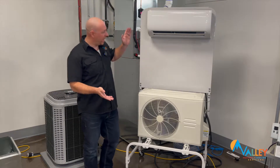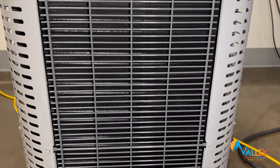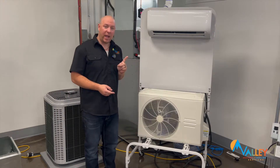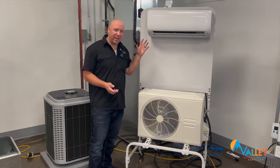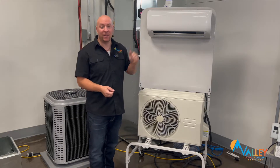Whether it's a condo, townhouse unit, or apartment — like this ductless split — or a central air system, they're both essentially just air conditioners with one crucial difference. An air conditioner pulls heat from inside the house and dumps it outside, but a heat pump can work in either direction, so we can pull heat from outside and bring it into the house.